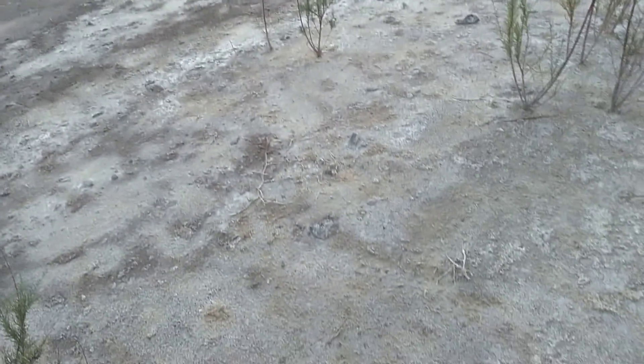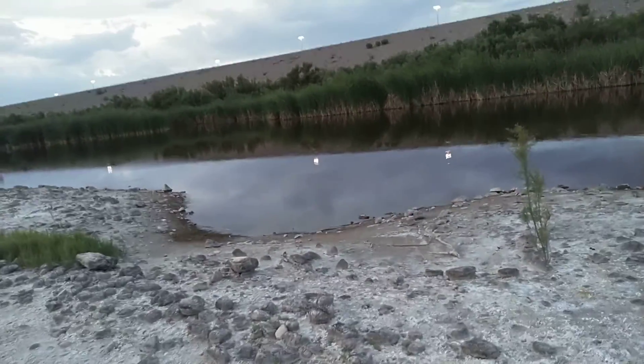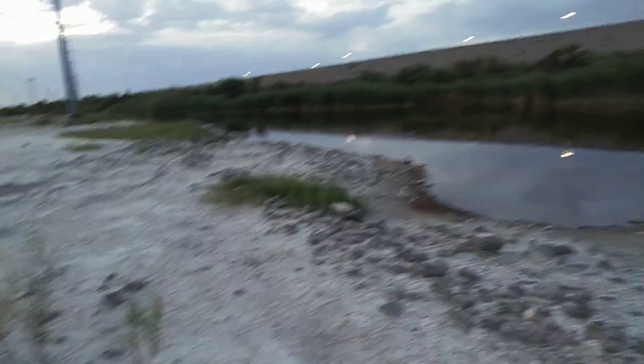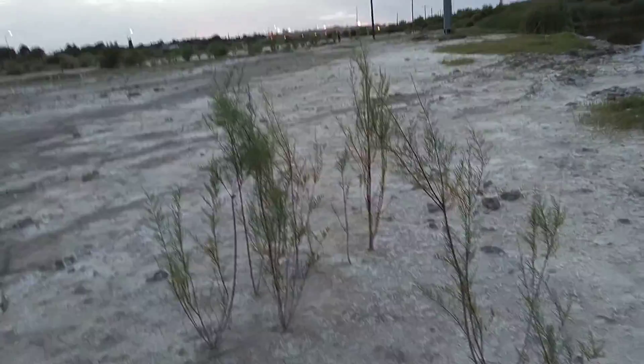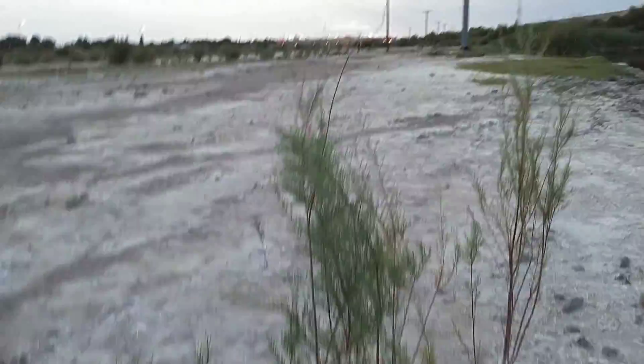This area is often underwater but the water has receded or evaporated. See all the salt on the ground — that's where all the water has evaporated or just gone down.